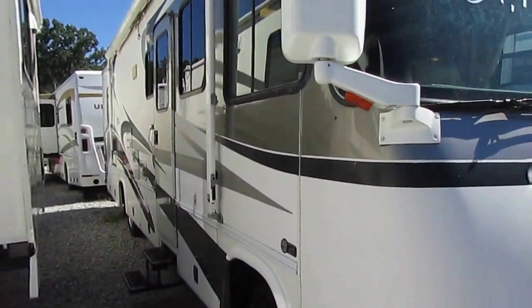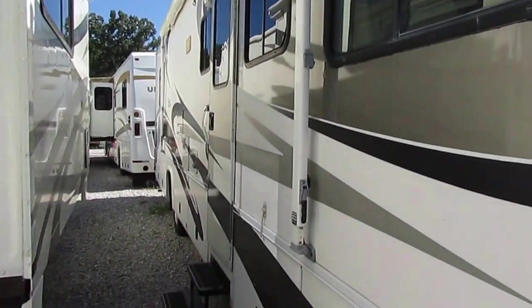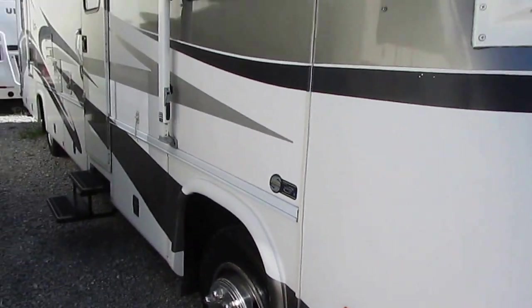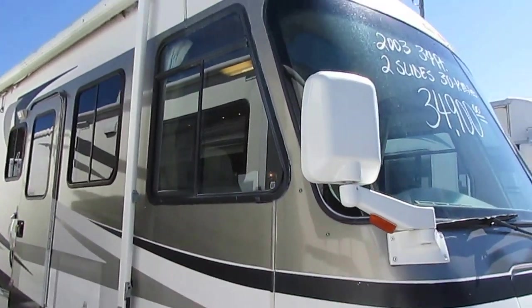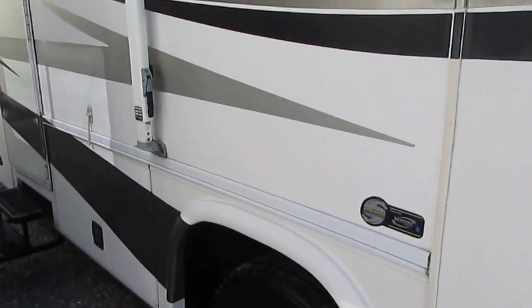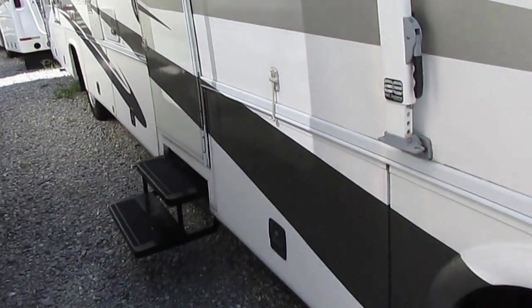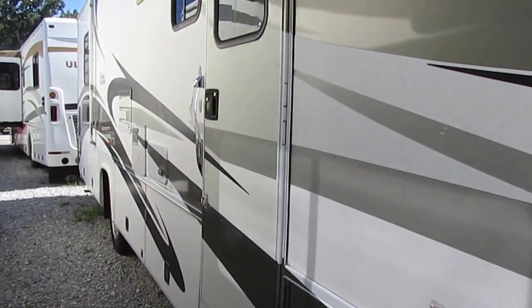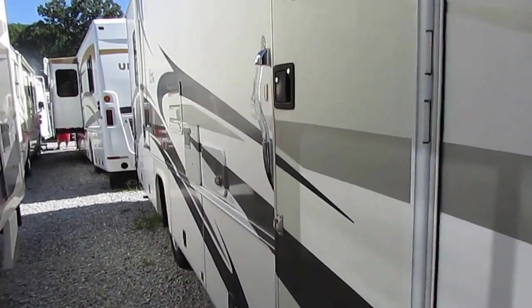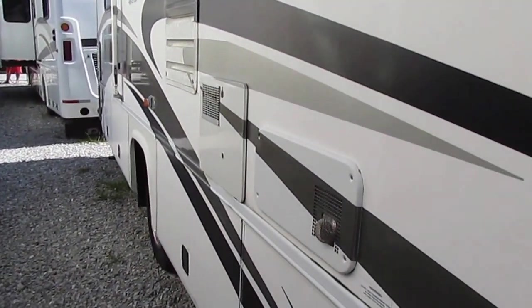One thing I want to point out — during our inspection we've got to put a new awning canvas on. It's got the Alumaguard patio awning, and we're going to put a brand new canvas on it, so don't worry about that. It's got hydraulic leveling jacks and the tires look great.